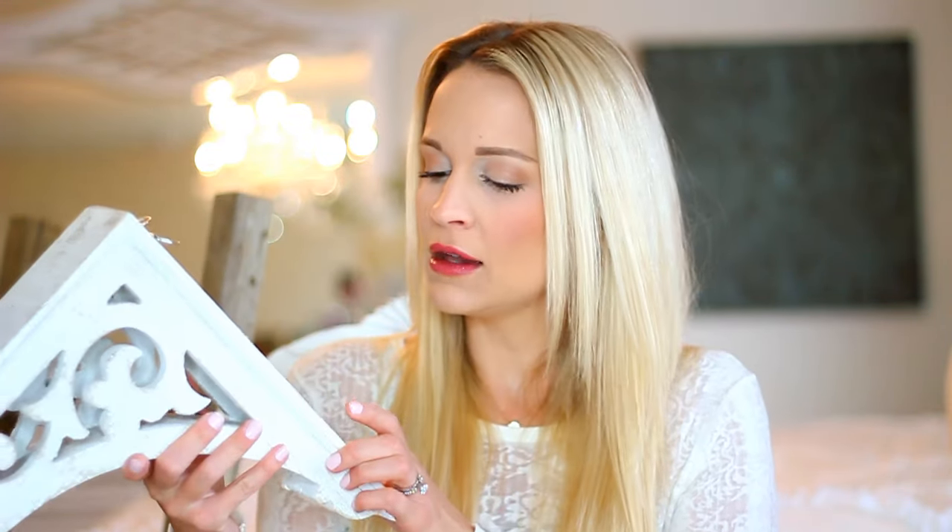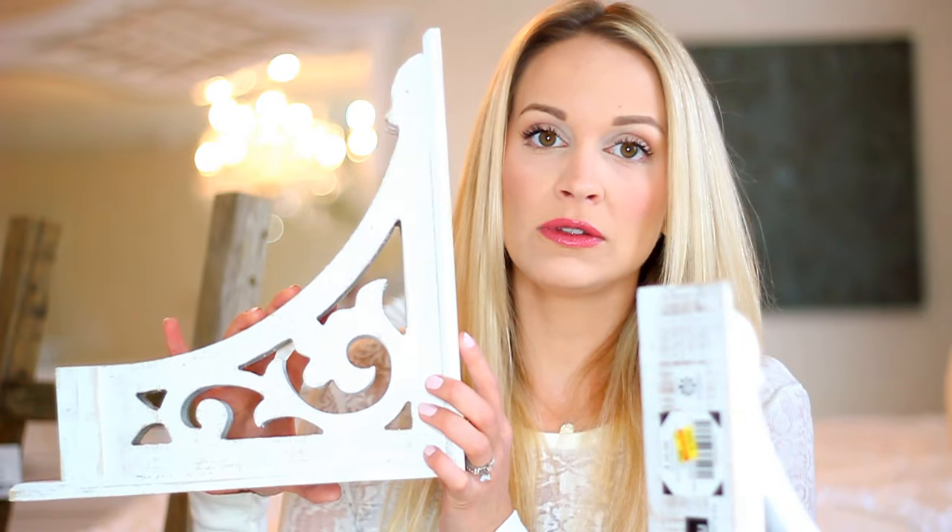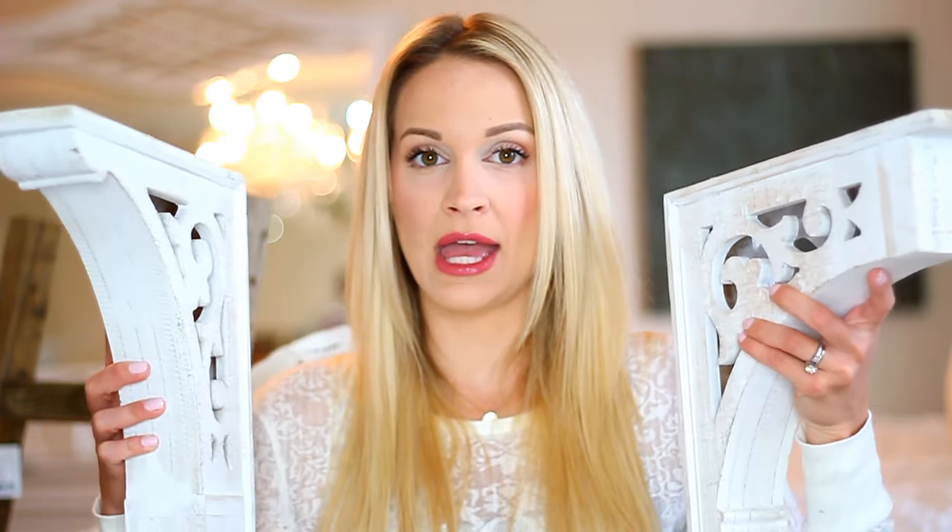Look at the corbels I found at Hobby Lobby! I posted these on Instagram and a bunch of you said your local Hobby Lobby's did not have corbels — I'm not sure if ours just had them because they just opened. But I almost died when I saw them. Not only did I find amazing corbels, but I got them for $15 a piece — originally $30, so 50% off. I got two gorgeous wooden corbels with a distressed white finish. They look really similar to the Magnolia Market corbels, which are way more expensive. I'm going to use these to create a shelf — natural stained top on either end — and that's going to go between our Kirkland's mirrors in the living room over the couch.